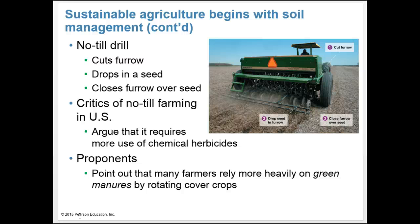Farmers practice no-till farming with a no-till drill. First, the drill cuts a furrow through the soil surface. Second, it drops in a seed. Third, it closes the furrow over the seed. This disturbs far less soil than conventional tilling and reduces erosion rates on farm fields.